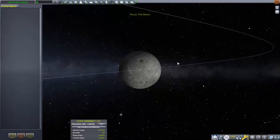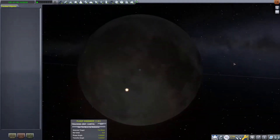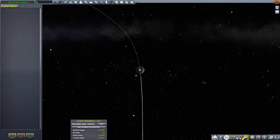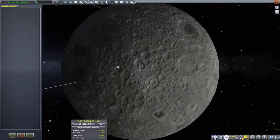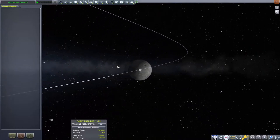Now, I want to get to the moon and back in this stream, but I have been informed that getting to the moon and back with stock parts in RSS is very, very difficult with just stock parts.